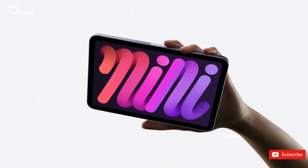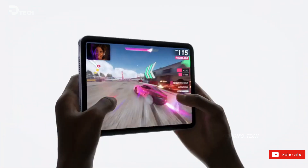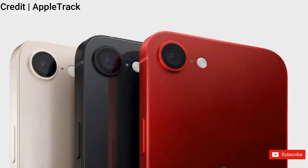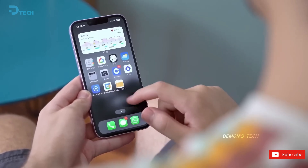Apple introduced the iPad Mini 7 with the A17 Pro chipset — the same powerhouse that's in the iPhone 15 Pro and Pro Max. This chip isn't just a fancy name; it brings some serious performance boosts and supports Apple's latest and greatest features, including their advanced AI tech.